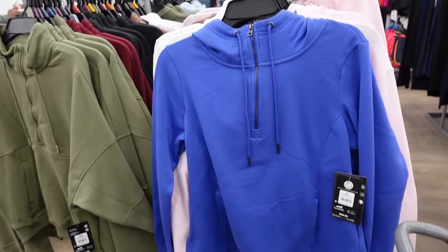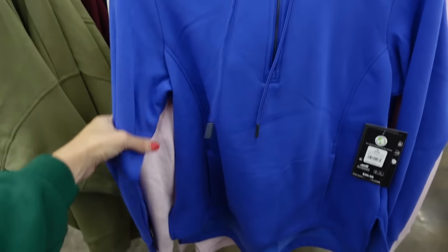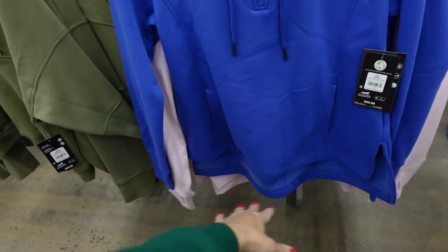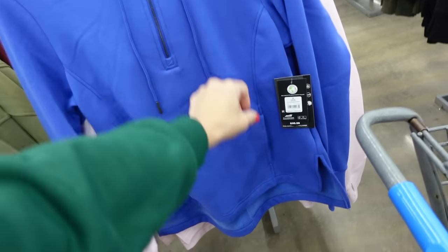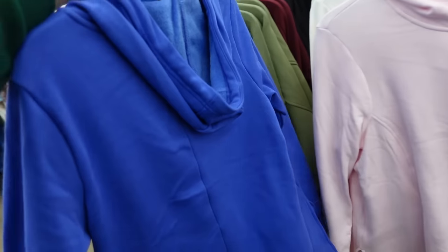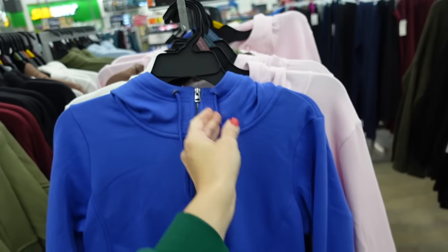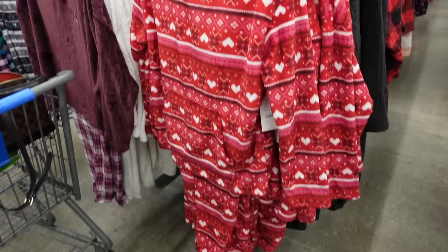We have a similar style and a hooded option — this one's also mock neck with the drawstring, ribbed wrist, kangaroo pocket, this one is a little bit more length, scoops in the back, it's really plush on the inside with the hood. In the blue, there's pink, ivory, brown, and these are also $20.79.